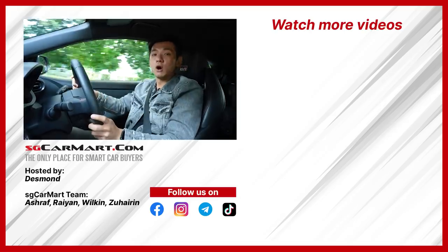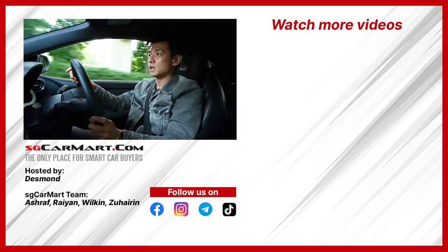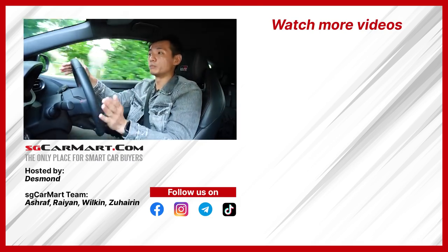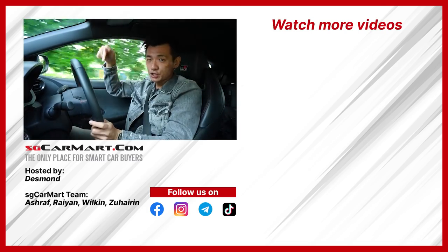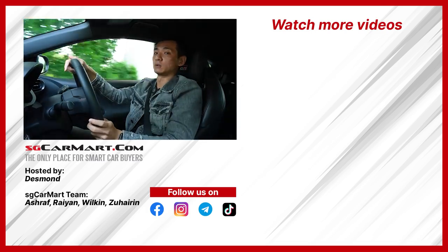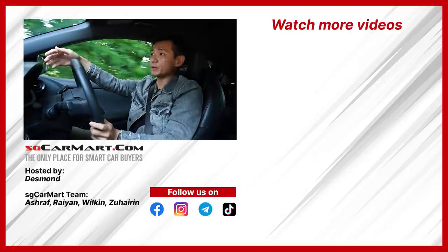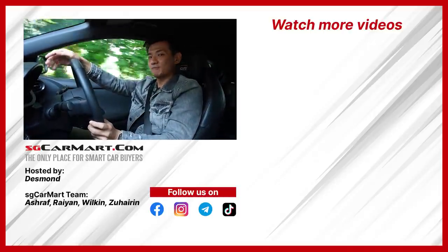Alright, that's our review of the Toyota GR Yaris. A big shout out to Bridgestone for sponsoring today's video. If you want to find out more about Bridgestone's new Potenza Sport tyre, check out the link in the description box below. Do also like and share this video and subscribe to see more of our upcoming videos. Until next time, bye!